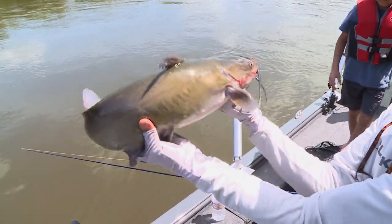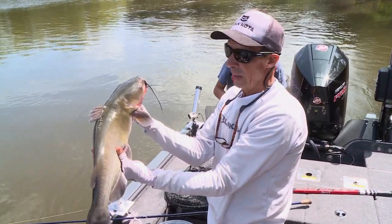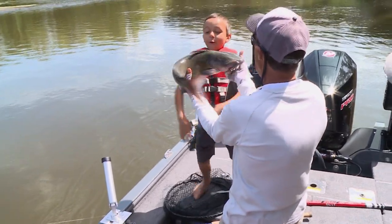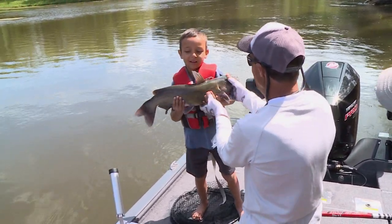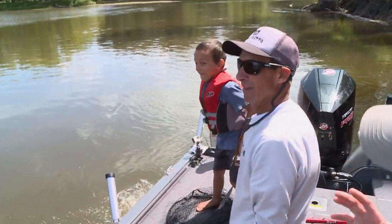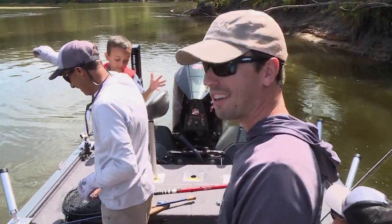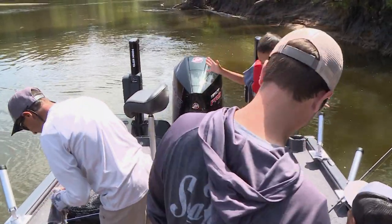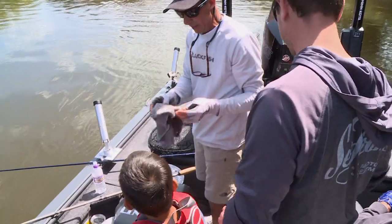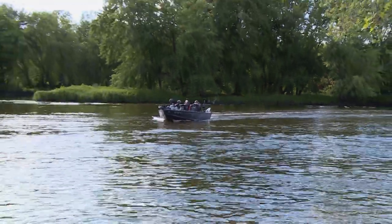A lot of people think that catfish are lethargic scavengers on the bottom, but nothing could be further from the truth. We actually fish for catfish in a wide variety of different ways — everything from spinner rigs to Santee Cooper rigs and float rigs. Okay bub, you gotta hold them. Come on, get them back in the drink. You gotta give them a big scoop. Get them back in the pen. You know, luckily they're kind of tough — that's why we have the cat rag right here.